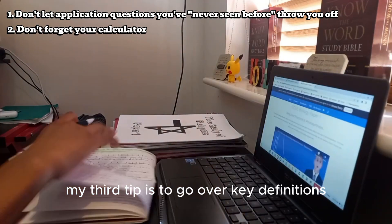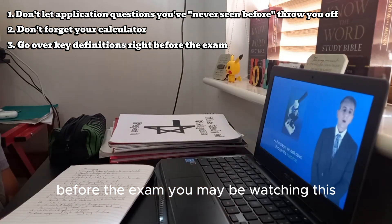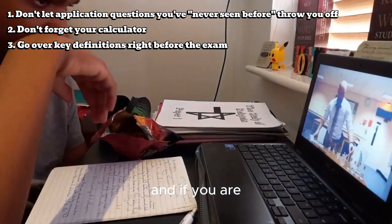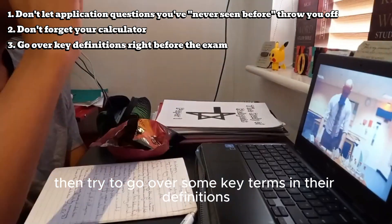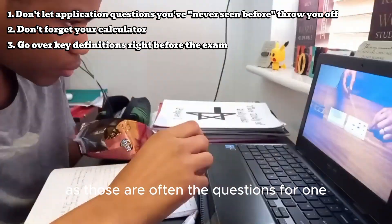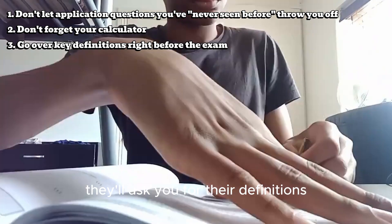My third tip is to go over key definitions before the exam. Whether you're watching this the day before or the morning of your exam, try to go over some key terms and their definitions, as those are often the questions for one, two, or even three markers. For example, for osmosis, diffusion, and active transport, they'll ask you for their definitions.